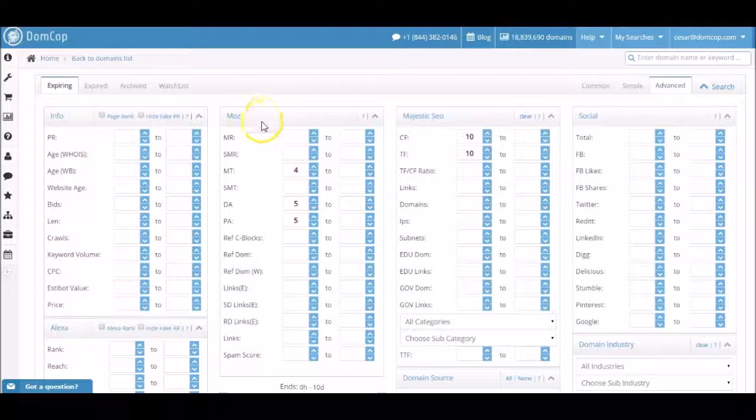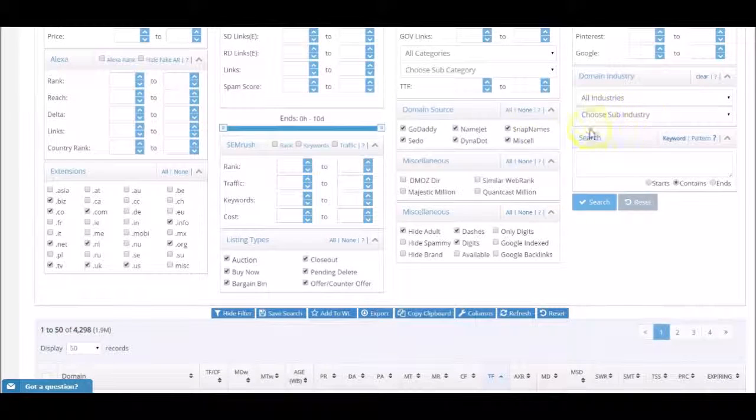Next, under the Moz filters, I set the Moz Trust Flow to 4, and both the Domain Authority and Page Authority to 5. Next, under the Listing Types, unselect all and only select auction and pending delete. Next, under the Domain Source, again unselect all and only select NameJet.